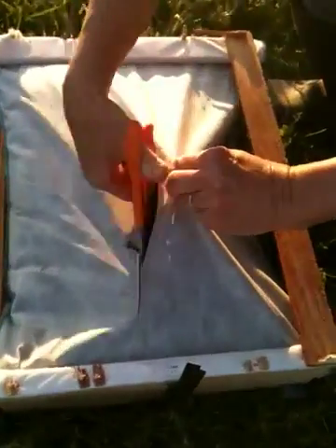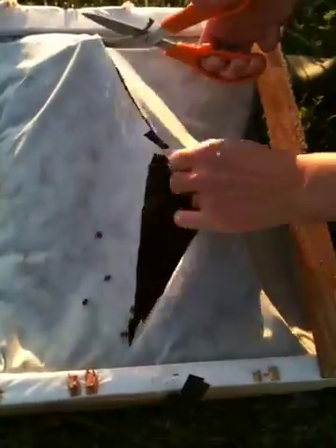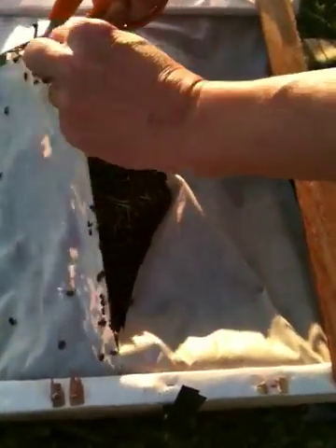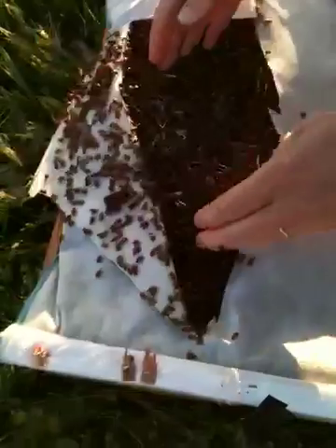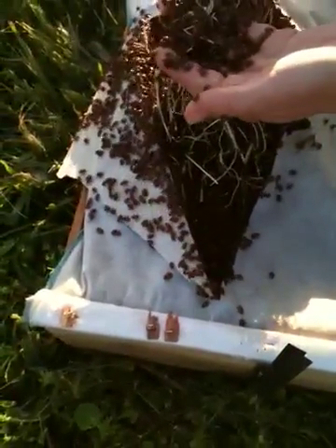What we do is cut it open — and there they are. They're nice and hungry. They come in wood shavings and they're ready to do business.